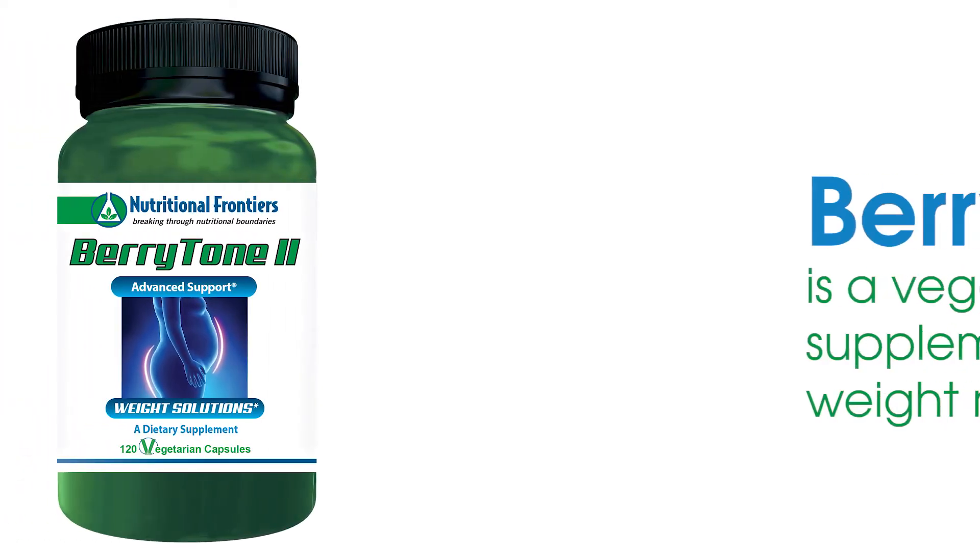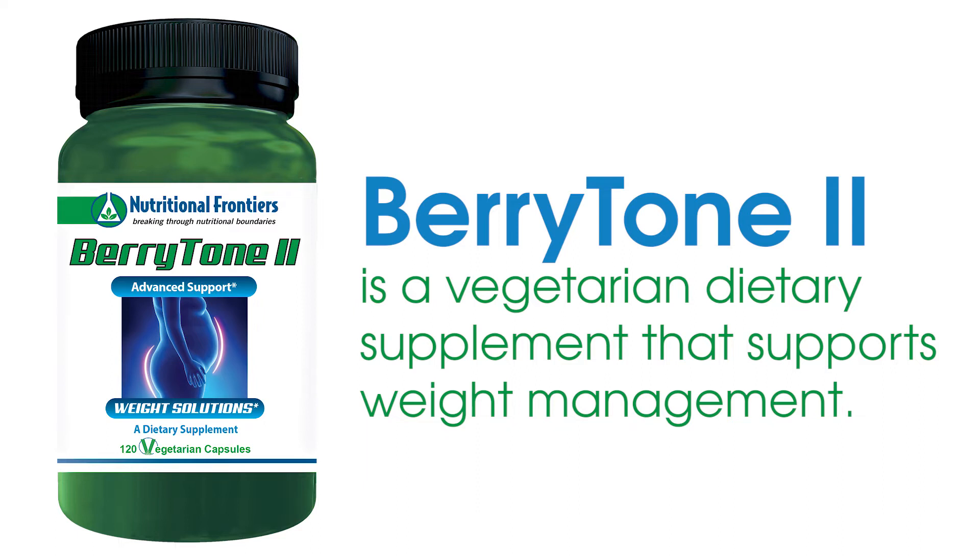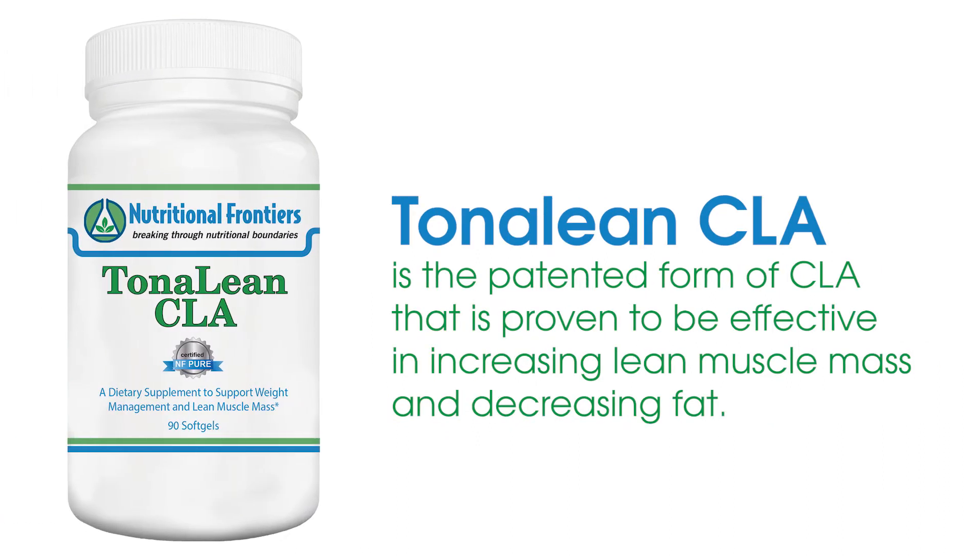We have Berrytone 2, which features raspberry ketones. This helps with body fat and stored fat around the waistline, and often times hormonal fat that gets stored. We also have Tonaline CLA — conjugated linoleic acid — which opens the doors of the cells to use carbs as energy, reduces body fat, and tones muscles by decreasing the body's ability to store fat.